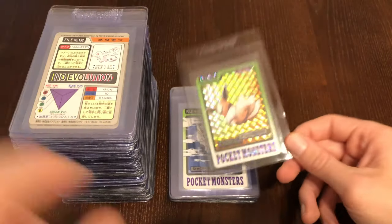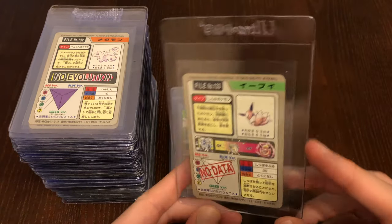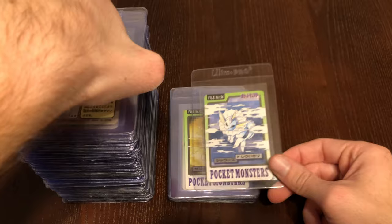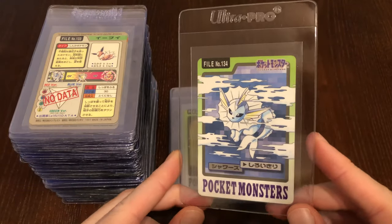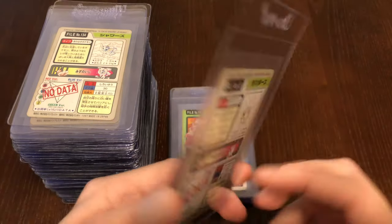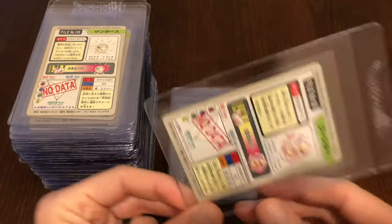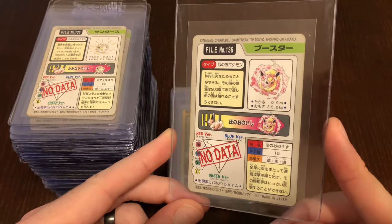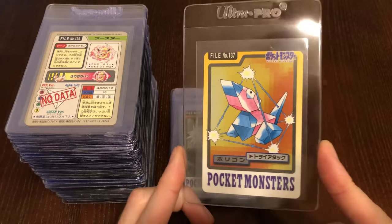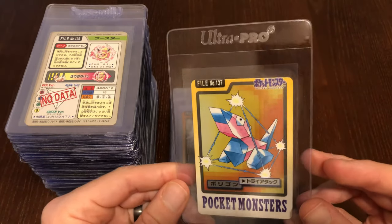I'm going to have in the description below a link to information on this set if you want more. Of course we have Eevee, who is a holo card — holo sticker — really nice there. The Eeveelutions were not holo. I think my favorite might be Flareon — almost like a Flamethrower or Will-O-Wisp. Here we have Porygon — another one of my favorites back in the day. He's just kind of playing around in a little prism, maybe using Tri-Attack or something. Really cool artwork.